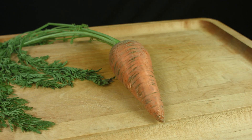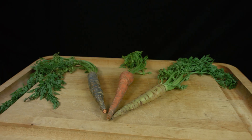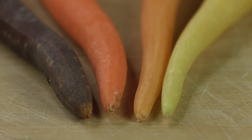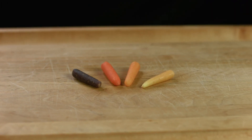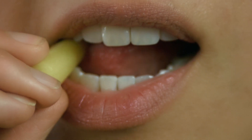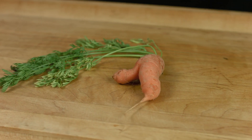Raw carrots. Rainbow carrots. Baby carrots. Deformed carrots.